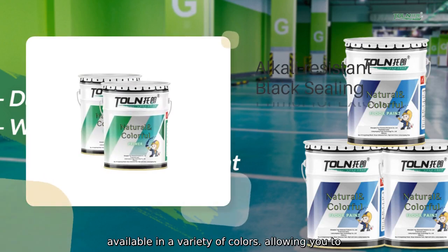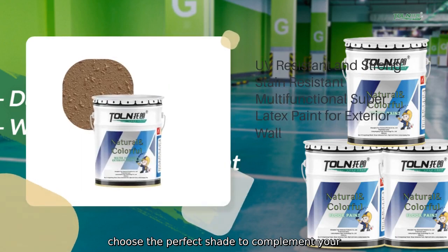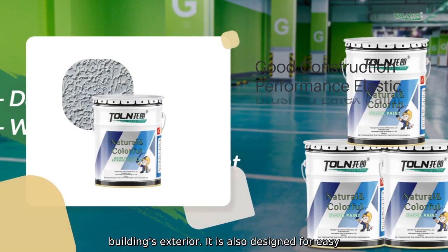Our paint is available in a variety of colors, allowing you to choose the perfect shade to complement your building's exterior. It is also designed for easy application.